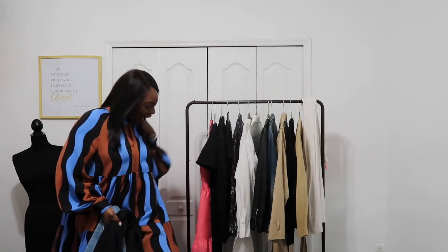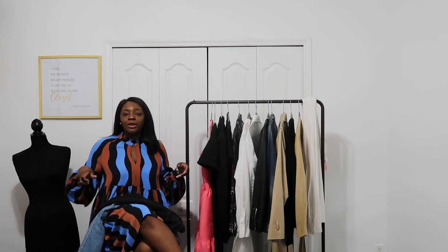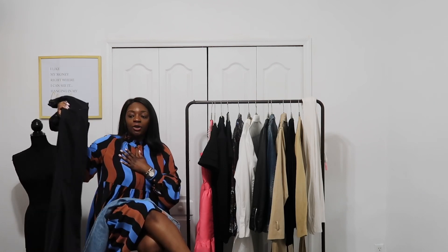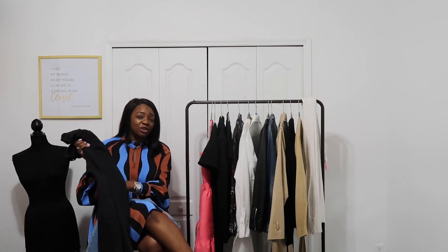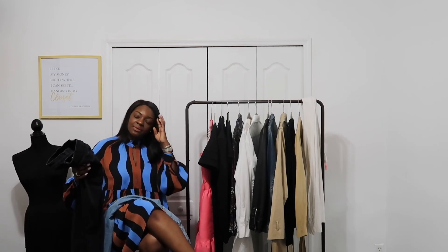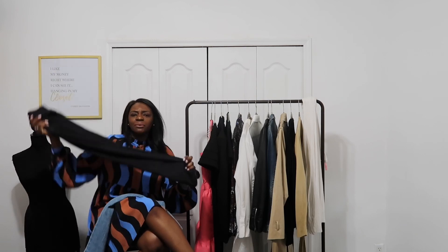I cannot do an essentials video without talking about denim. Whatever cut of denim you like — high-waisted, paper bag waist, mom jeans, boyfriend cut, boot cut, wide leg, skinny, or cigarette — whichever cut works for you, find a pair you love and buy multiple. I personally love a pair of black denim jeans. I don't remember the last time I didn't have a pair — I just think they're so classic and they are usually my go-to. I would probably wear a black denim jean before a regular wash.